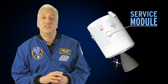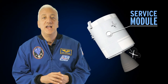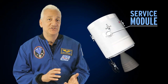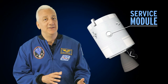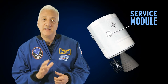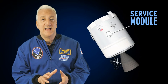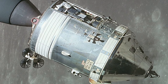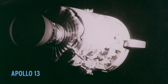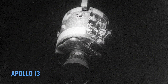The service module contains spacecraft propulsion and maneuvering systems, electrical generation systems, and most of the spacecraft's consumables like oxygen, water, propellant, and hydrogen. It is not manned. The module's main propulsion engine was used to brake the spacecraft and put it into lunar orbit, and later to break free from lunar orbit and send the astronauts back to Earth. The service module remains attached to the command module until just before re-entry into Earth's atmosphere, when it is jettisoned and burned up, as it lacks the heat shields found on the command module.